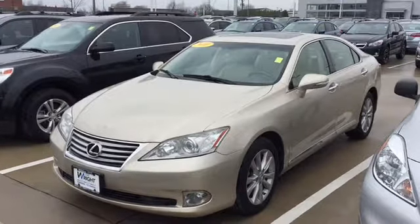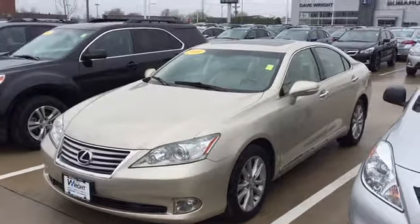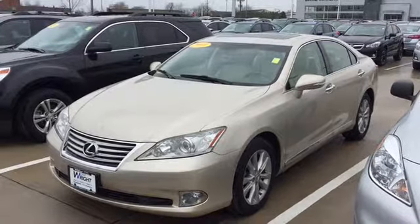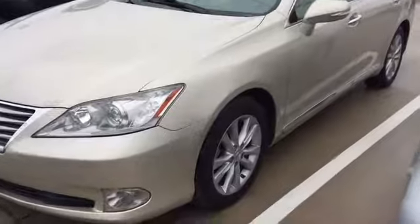Hi Mamadou, this is Keith Schmitz at Dave Wright Nissan Subaru in Hiawatha and I'm showing off the 2010 Lexus that you found online. I just wanted to send you a quick video of the car so you can see it's here, it's available and this one is in great condition and has all the great options on it.